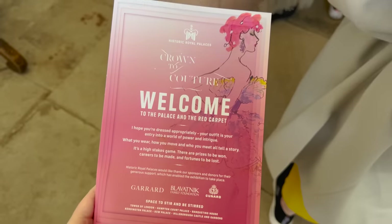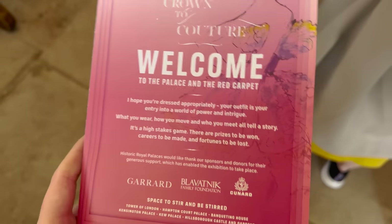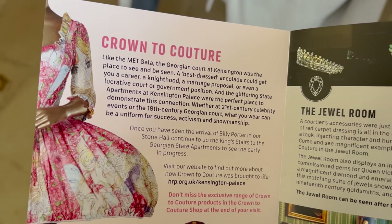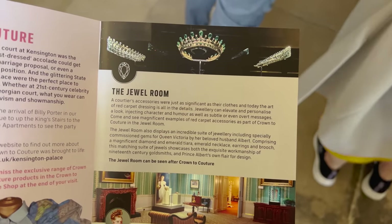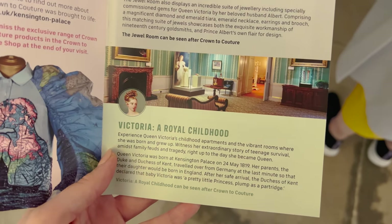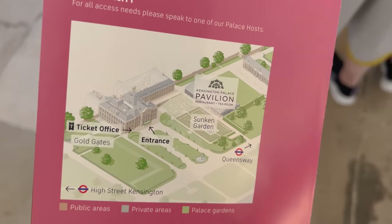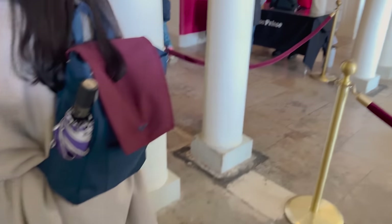I pre-checked with them and they're fine with me filming. I'm not really sure what to expect — there's a little leaflet you can pick up. A couple of things: you do get access to the jewel room, which is very nice, and through to Queen Victoria's Royal Childhood, going through all the different bedrooms. We are near Queensway and High Street Kensington. I'll probably do a voiceover inside as it might be a bit quiet.